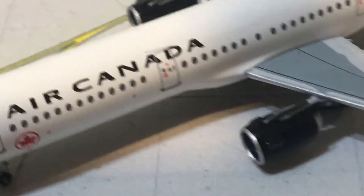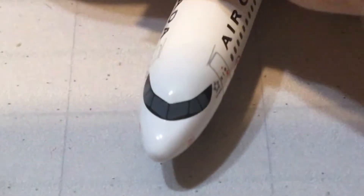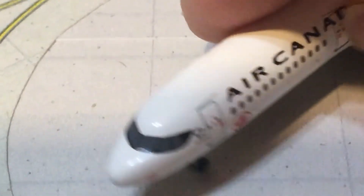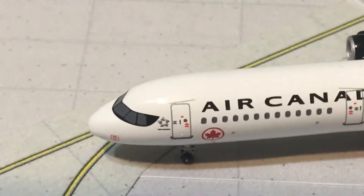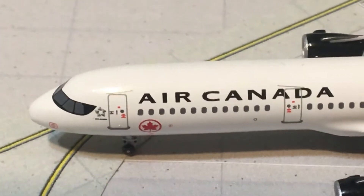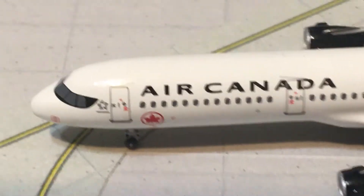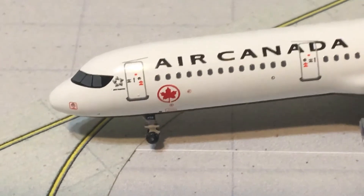This is probably the part that most people do not like about this livery — you have the black mask around the front windows. However you feel about that, it really doesn't look that bad, but that is usually people's least favorite part. There is a pitot tube, the Star Alliance logo, and the L1 boarding door. Air Canada is written in black in a large font. There is a maple leaf underneath the passenger windows, which some people don't like either. Here is the L2 boarding door and the black engines.